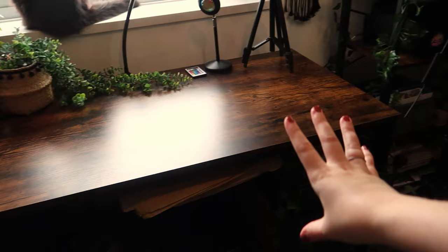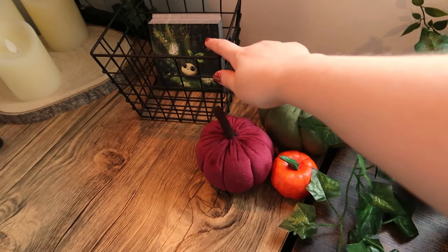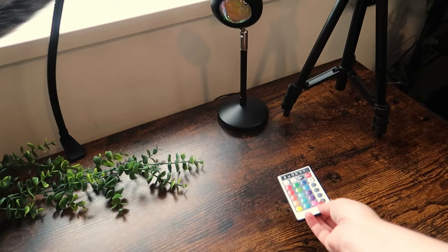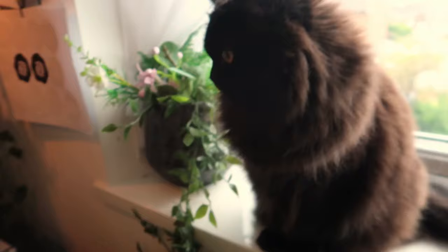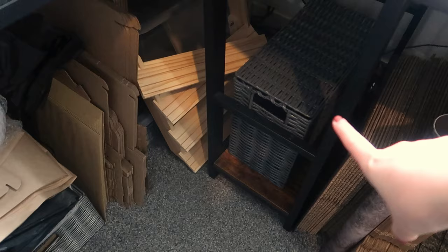Moving on — this is the main desk I use to pack orders and do photography, because I've got the window here. I keep some props and plants here for backdrops, for ease of access. I've got my thank you cards here for when I'm packing, tripods, and a sunset lamp I really like — it adds a warm hue for photography. This tripod I wouldn't recommend though, it's terrible. I love this wood look desk because it matches my brand aesthetic.